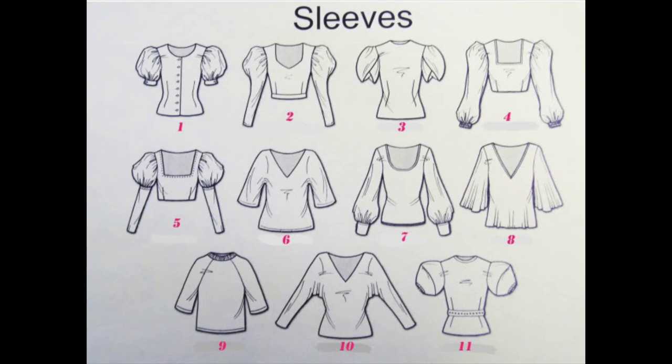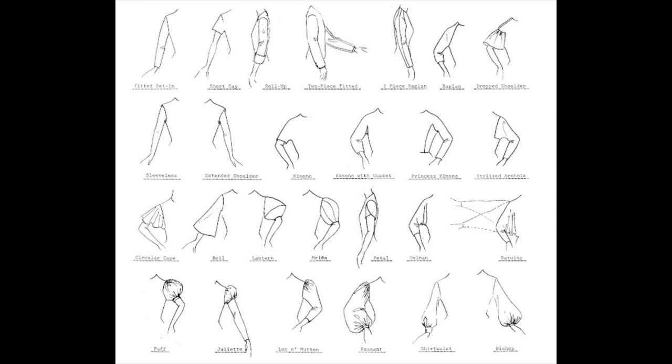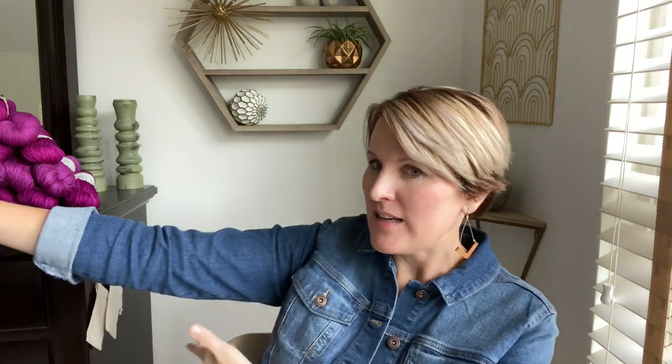Number 10 is the dolman sleeve, and we're going to talk about the difference between the dolman sleeve and the batwing sleeve. Number 11 is the lantern sleeve. A traditional batwing sleeve goes all the way or almost to the waist and the sleeve comes up like a wing. A dolman sleeve just has a dropped armhole. However, depending on your source, some people do use dolman and batwing interchangeably.